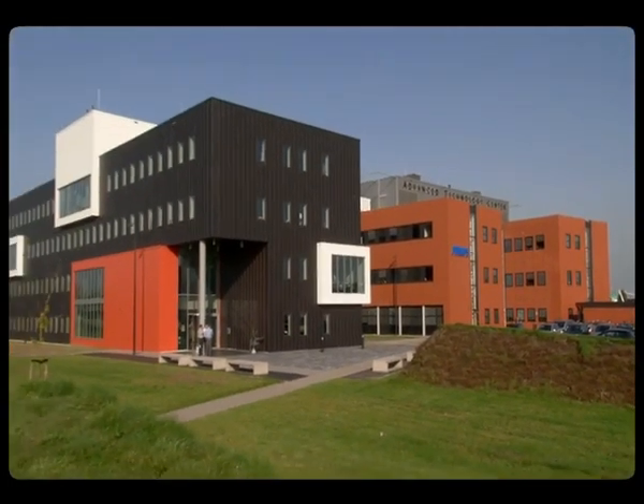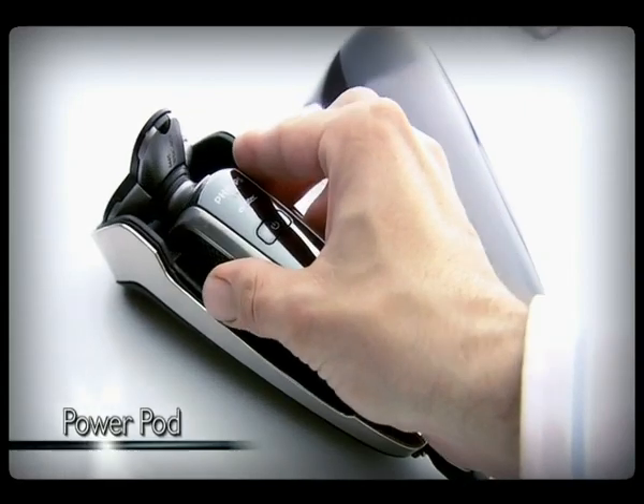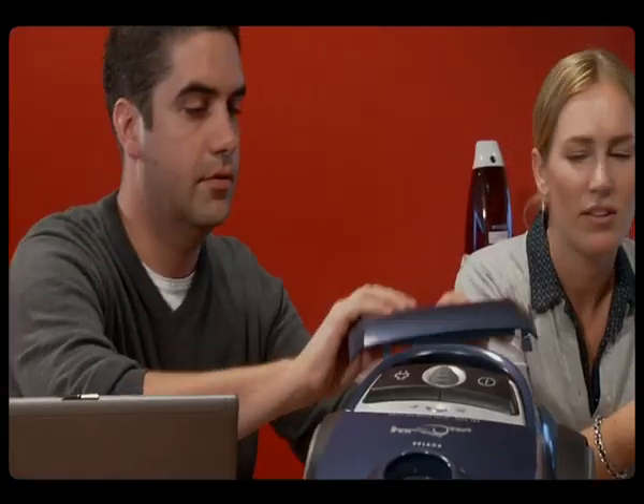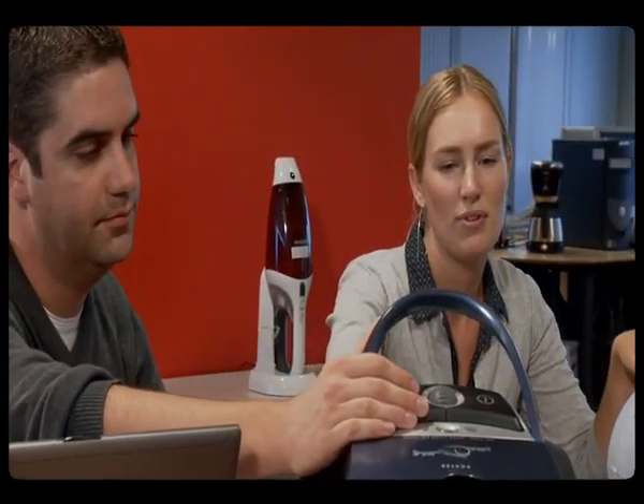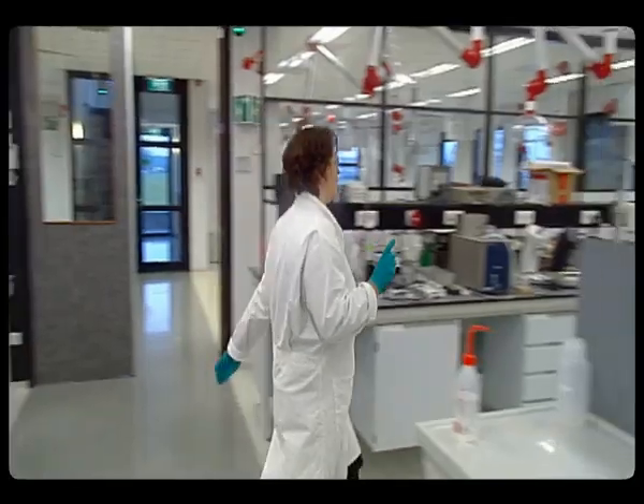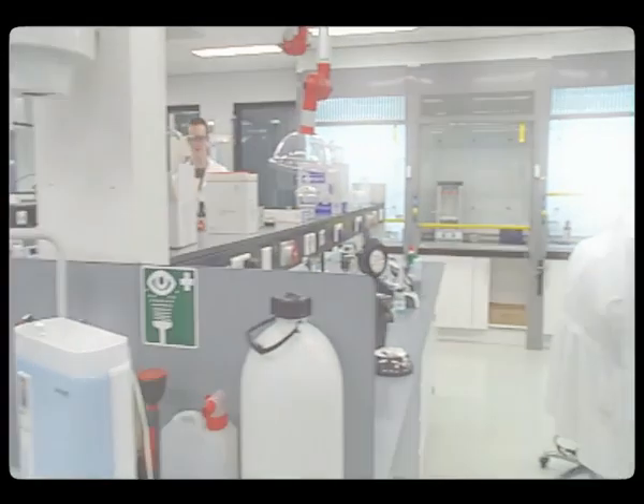The source of many of these innovations is Philips' Consumer Lifestyle in Drachten. Here, more than 1,500 employees, including 600 developers and people from 20 different countries, carry out pioneering research and work on the development and manufacturing of the newest Philips consumer lifestyle products.